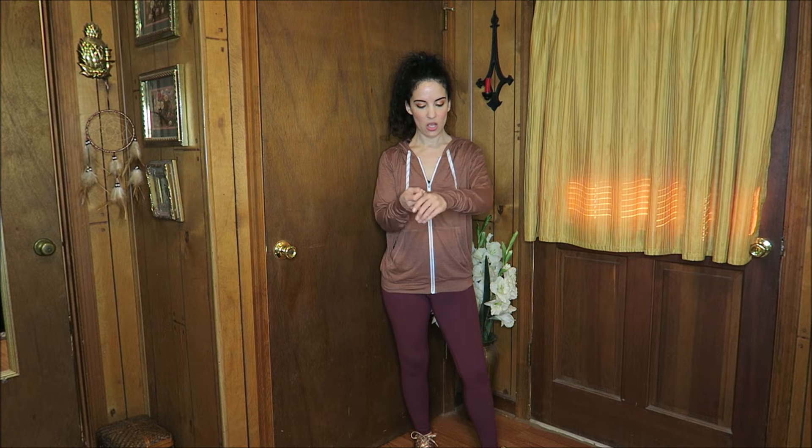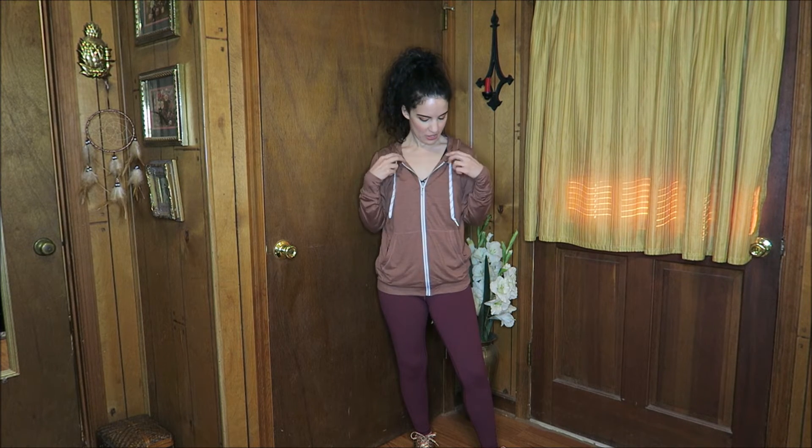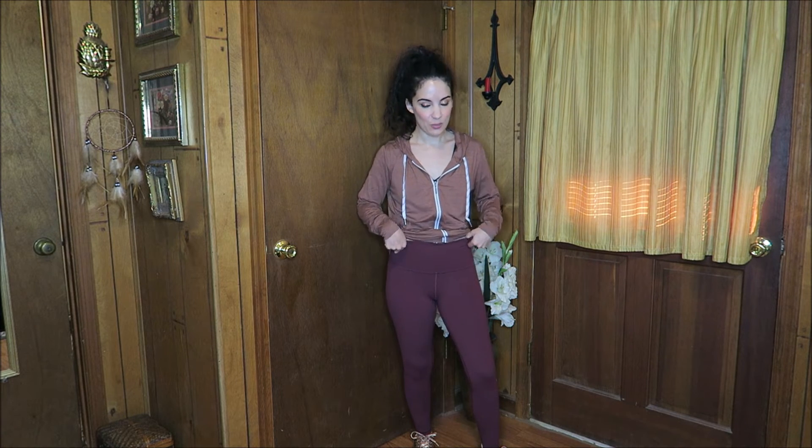Here we have another very comfortable set — another hoodie with the long cuffs at the bottom. This one feels like a super comfortable t-shirt. Very nice color for fall, perfect for that. It has the hoodie and the drawstrings, pockets at the front, and these are the flat front leggings — so perfectly smooth all the way around. Beautiful wine color as well. Super comfortable workout outfit. I really love this one.